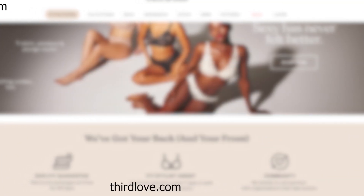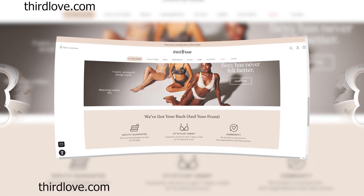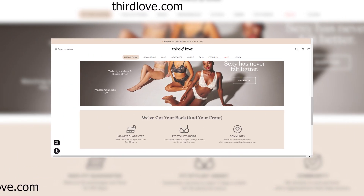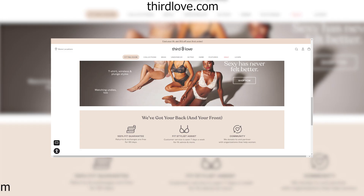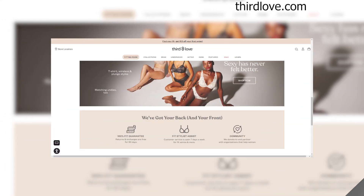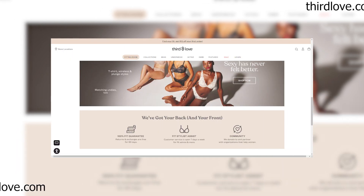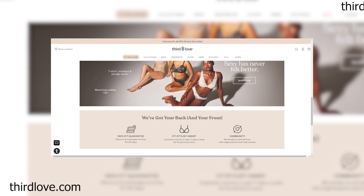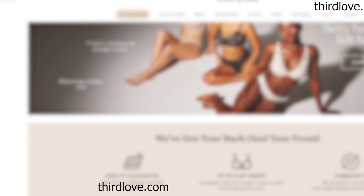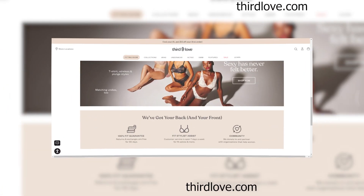Imagine this scenario: you're searching for a specific product online, and suddenly you stumble upon this website. Their flashy advertisements and unbelievable discounts immediately catch your eye. And without hesitation, you click Add to Cart. During the checkout process, you may notice a few discrepancies or red flags, but the promise of a steep discount or limited-time offer convinces you to proceed anyway. Before you know it, you've entered your credit card information and hit Submit Order.